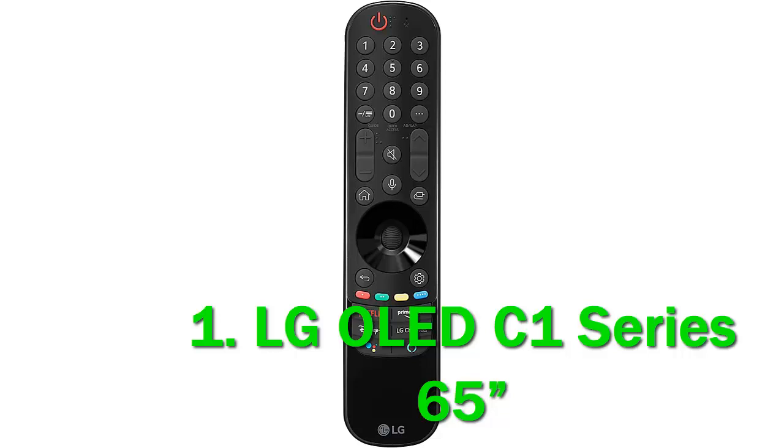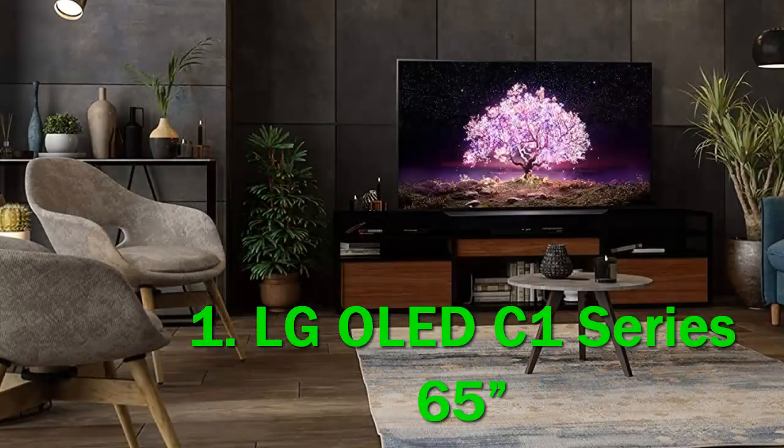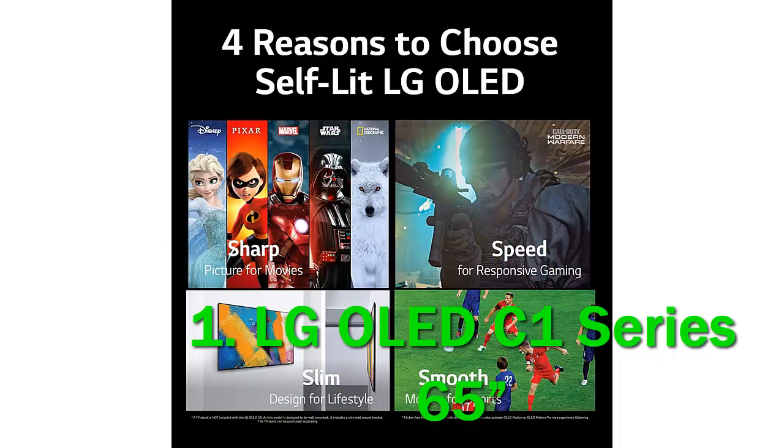Unfortunately, the unit we tested has exceptionally poor out-of-the-box color accuracy, but that can vary between units, so we may have just gotten one with a bad panel. Our testing also confirmed that, unlike the higher-end LG G1 OLED, it doesn't have LG's new Evo panel. Despite these quibbles, the C1 still has a lot to offer, including a new setting for lower input lag, as well as a near-instantaneous response time and variable refresh rate (VRR) support.